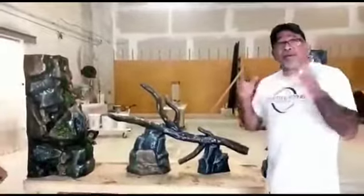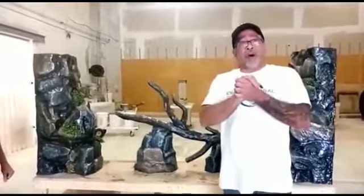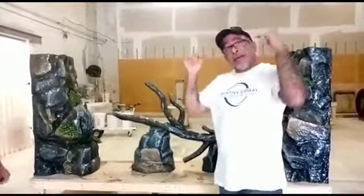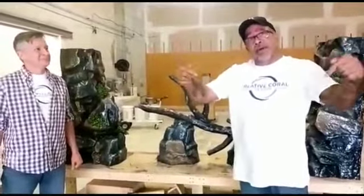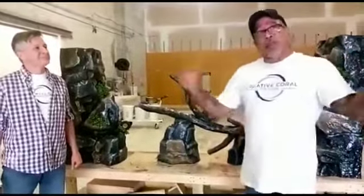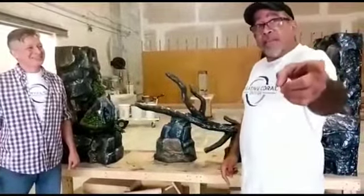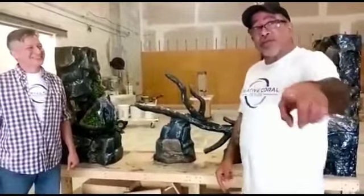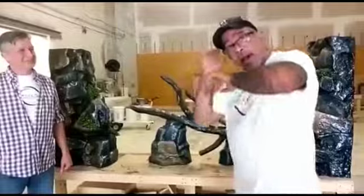Well guys, there you have it — it's all looking awesome. Thank you for watching my channel. Don't forget to hit the like button, the share button, and the notification bell, and subscribe to Garcia Aquatics.